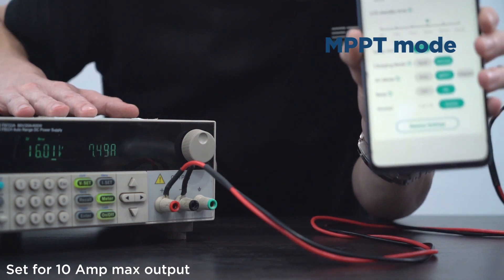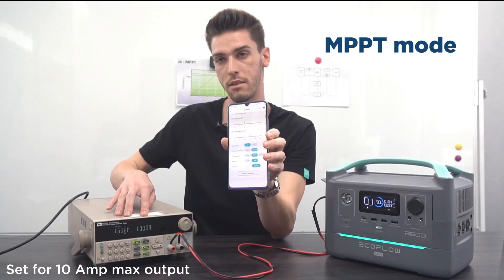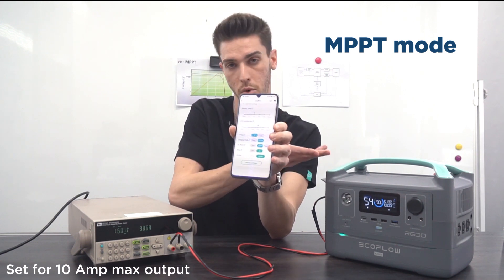We'll wait for this to settle. You can see here that it's sitting right at 10 amps, and that's because the MPPT is taking everything that it can to charge this faster and more efficiently.